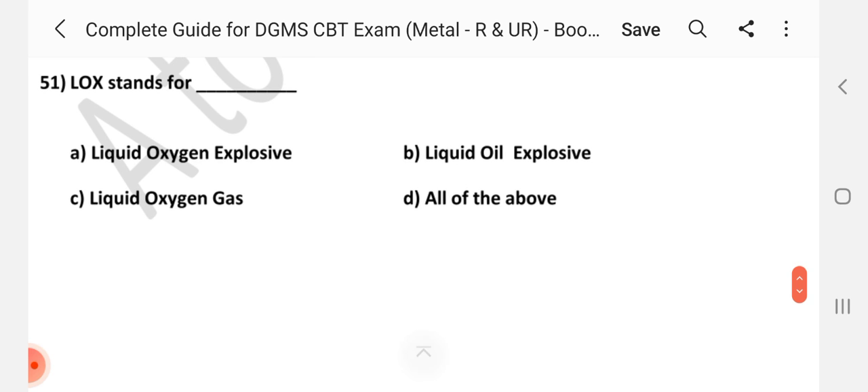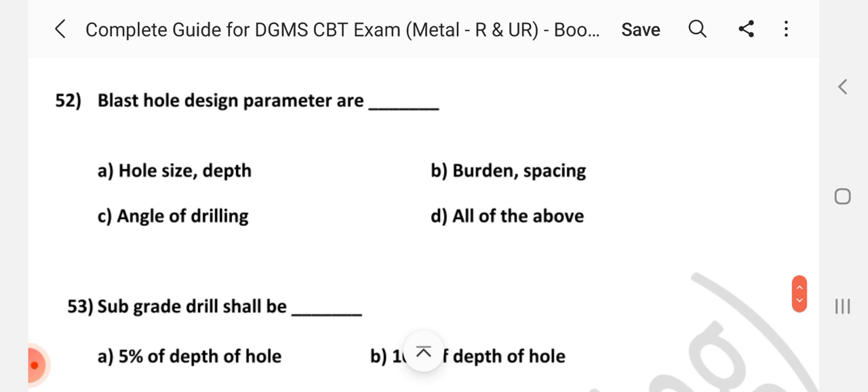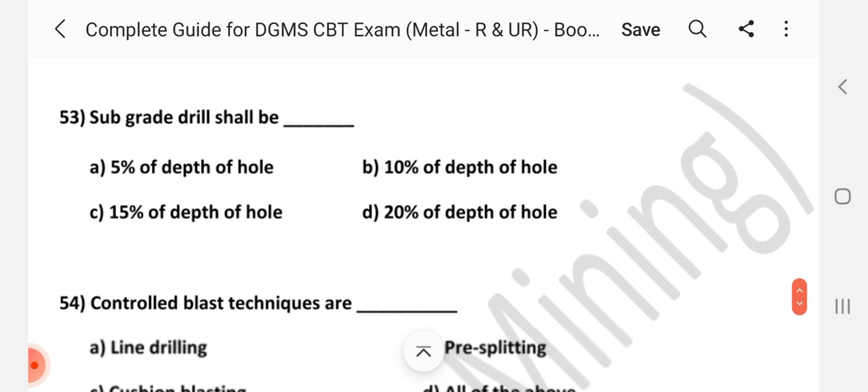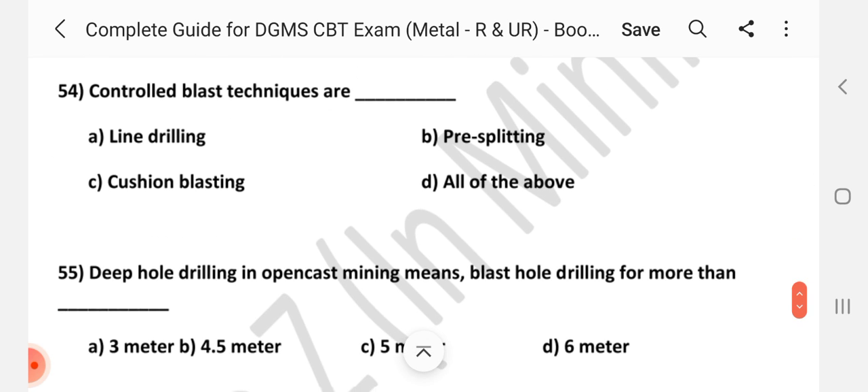Question number 51: LOX stands for — Answer is A, liquid oxygen explosive. Question number 52: Blast hole design parameters are — Answer is D, all of the above. Question number 53: Subgrade drill shall be — Answer is B, 10% of depth of hole. Question number 54: Controlled blasting techniques are — Answer is D, all of the above.